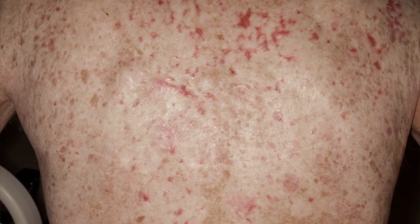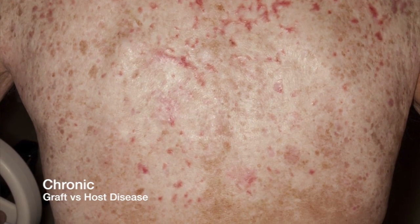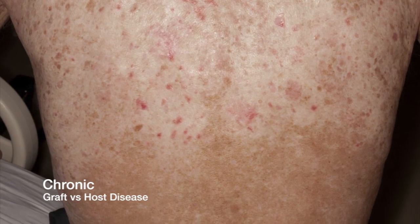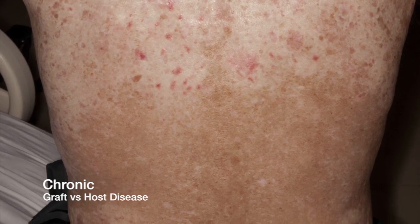Another rash that can occur following stem cell transplantation is chronic graft-versus-host disease. Unlike acute GVHD that usually occurs within the first 100 days following transplant, chronic graft-versus-host disease often will take about three months to start to develop, and sometimes may occur several years following the transplantation.